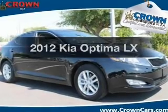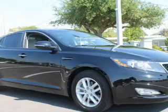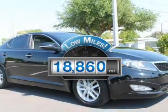Presenting the 2012 Kia Optima. Travel the roads in style and comfort in this great vehicle. Get more for your money with this vehicle that features low mileage and dependability.